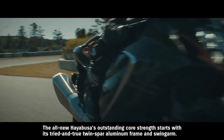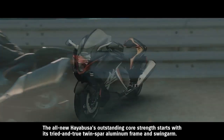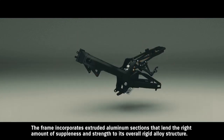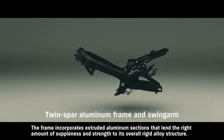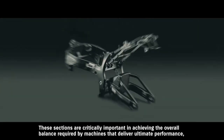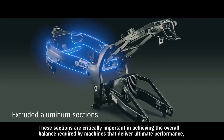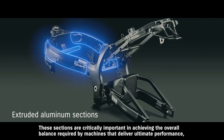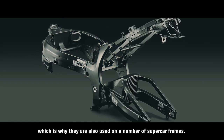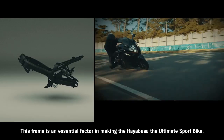The all-new Hayabusa's outstanding core strength starts with its tried-and-true twin-spar aluminum frame and swing arm. The frame incorporates extruded aluminum sections that lend the right amount of suppleness and strength to its overall rigid alloy structure. These sections are critically important in achieving the overall balance required by machines that deliver ultimate performance, which is why they're also used in a number of supercar frames. This frame is an essential factor in making the Hayabusa the ultimate sport bike.